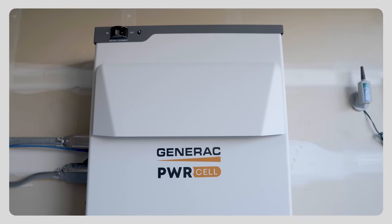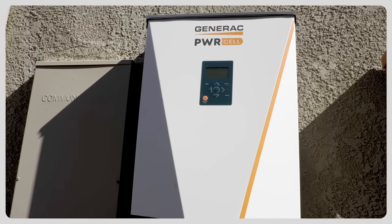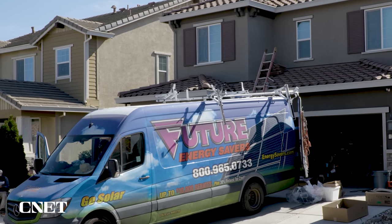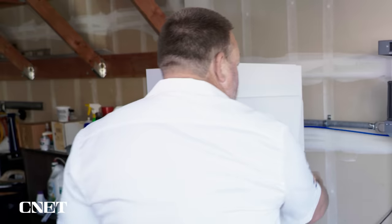Notice I said storage and not battery backup — there's a key distinction there that I want to tell you about. This house near San Francisco is getting batteries today. They're made by Generac, who you probably know more for generators. They're being installed by Rob Heckendorn's crew.